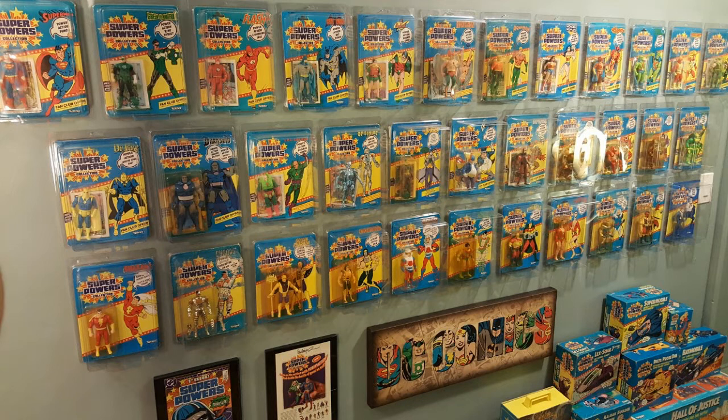What you're seeing here is the first, second, and third waves. Up at the top is Superman, Green Lantern, Flash, Batman, Robin, Hawkman, Aquaman, and Wonder Woman. Those are all first wave from 1984.